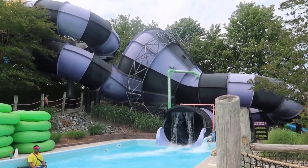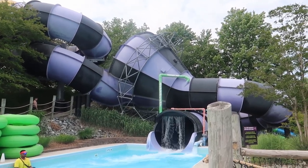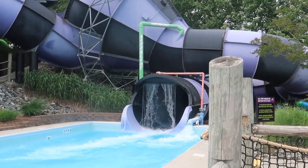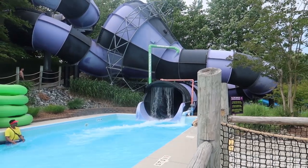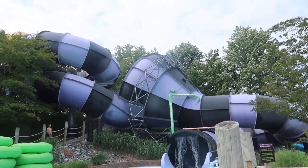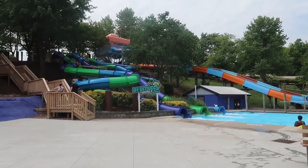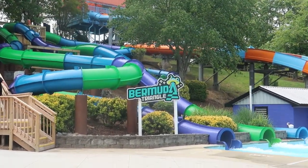We've been on this one a lot. You come down part of the slide, go into an open area, slosh around a little bit, and then continue down the slide to come out here. It is a lot of fun. Here from the other side of the Dr. Von Dark slide, they have redone this area this year.